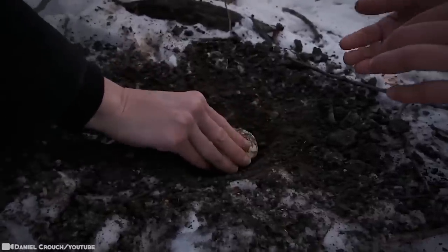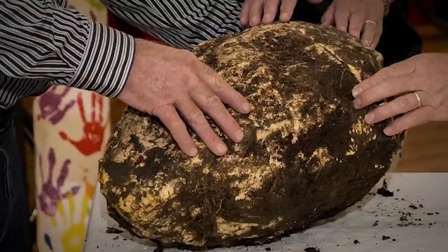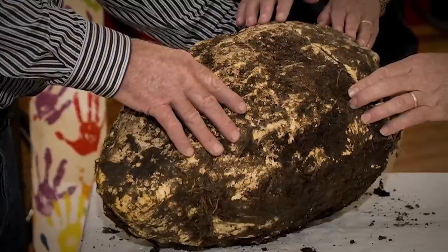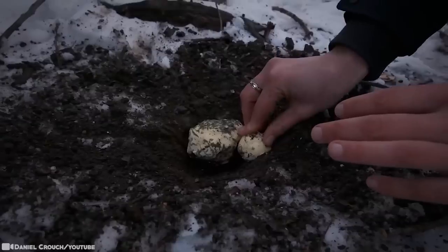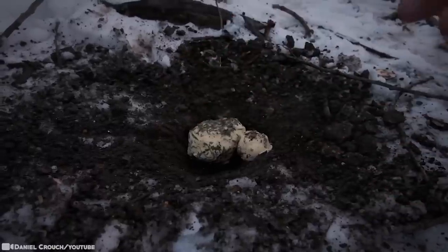Bog butter is usually found as a whitish, solid mass of fatty material with a distinctive, pungent, and slightly offensive smell. The bogs, which are essentially cold water swamps, and their native peat do a fine job keeping food fresh — a natural refrigerator.